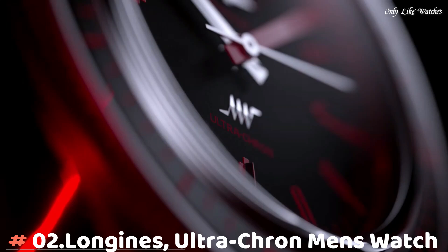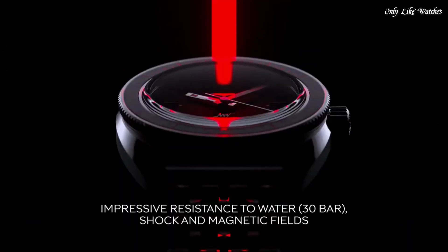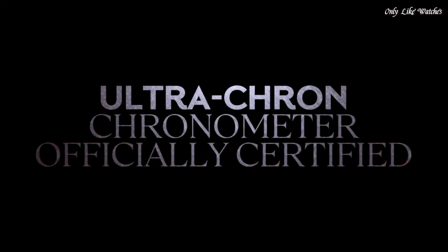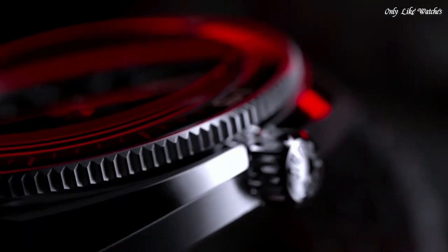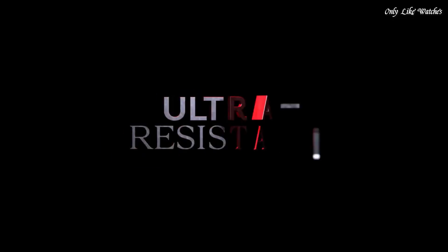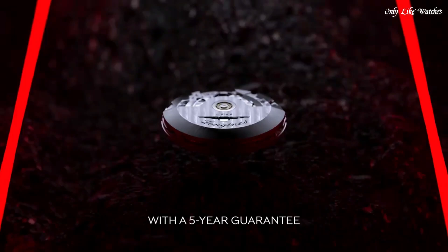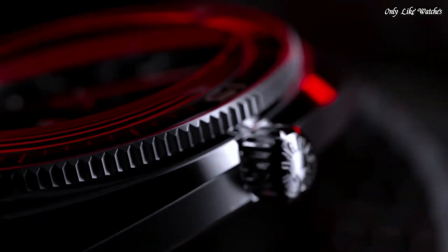Number 2: Longines Ultra-Chron Men's Watch. The Longines Ultra-Chron we have here is based on the Ultra-Chron Diver from 1968 with caliber 431 and water resistance of 200 meters. Ultra-Chron stands for Ultra Chronometer, and back then Longines claimed it would keep time with a maximum deviation of 1 minute per month, 2 seconds per day. And now, decades later, in a time where Longines supposedly doesn't have a focus on movements, the brand introduces a re-edition of the Ultra-Chron Diver.